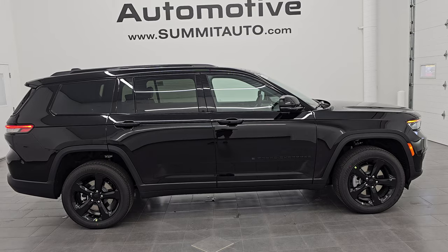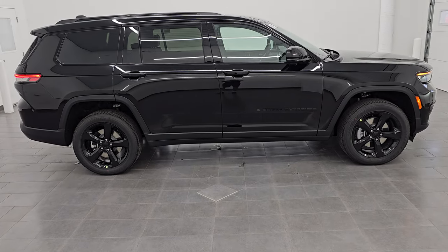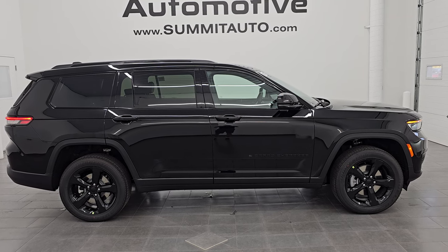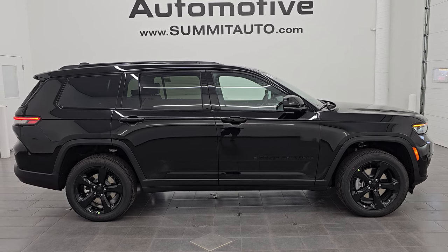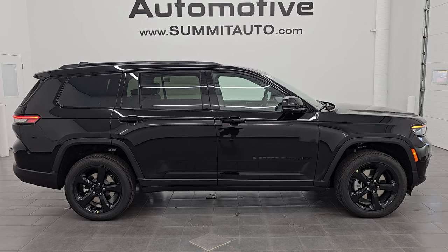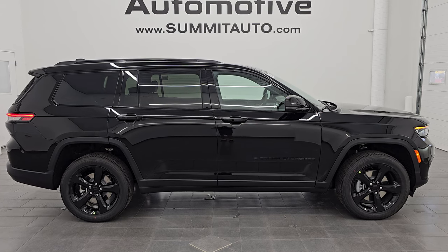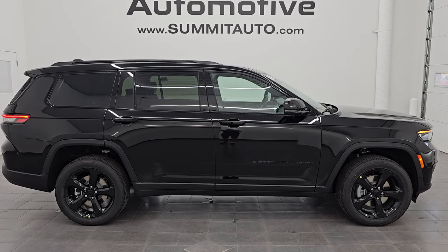Stay current on our ever-changing Jeep Grand Cherokee inventory so you do not miss out on great deals like this one. You'll see a link to subscribe to my YouTube channel on the upper left, a link to all Grand Cherokee videos in the upper right, a link to this vehicle on our website in the lower left, and a link to one of our latest YouTube videos in the lower right. We are super excited to help you with this brand new 2024 Jeep Grand Cherokee Altitude in diamond black crystal pearl. Thank you so much for checking out the video — remember to like, subscribe, and share. Thanks again and have a great day!